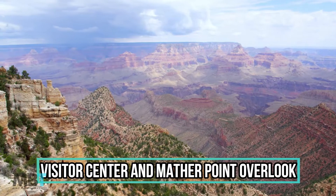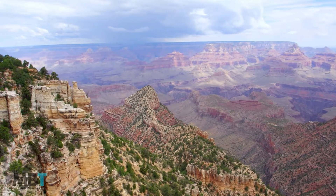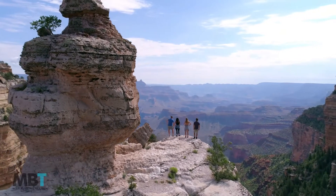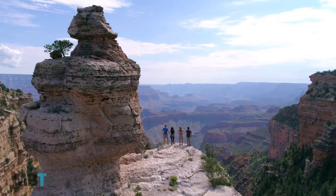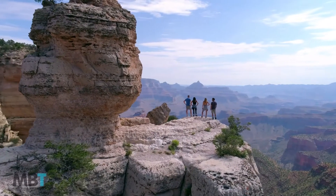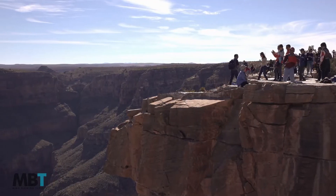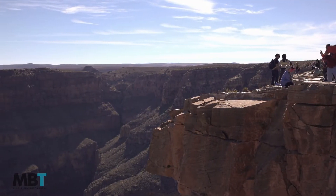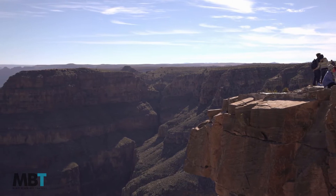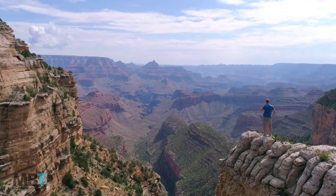Number 10: Visitor Center and Mather Point Overlook. If you are entering the park at the south entrance, the best thing to do is head directly to the visitor center. From Williams, a few exhibits show a short overview of the park and a little about its history. Park staff are available to answer questions and provide information on hiking trails and attractions.